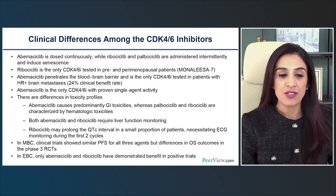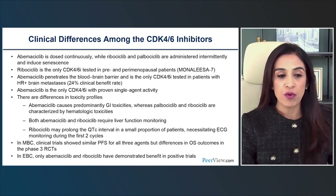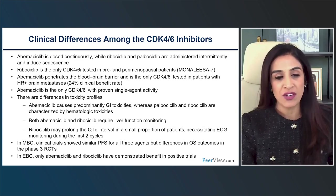What we have seen across randomized controlled trials in the metastatic setting is that, despite these distinct differences, the primary endpoint of progression-free survival was near identical for all three agents with near-identical hazard ratios. We'll review these data shortly.